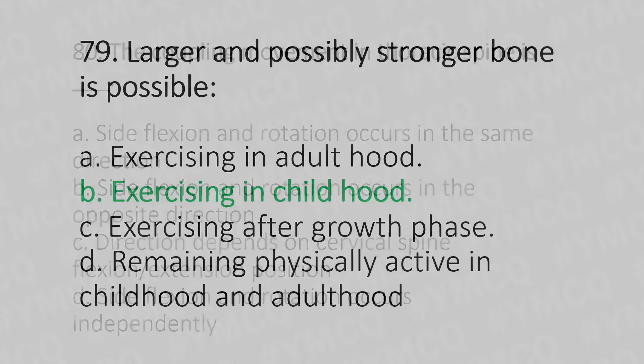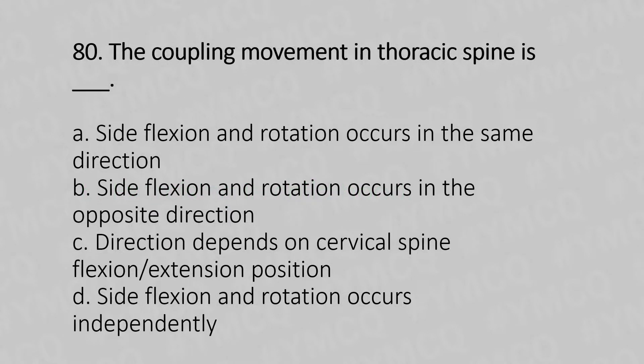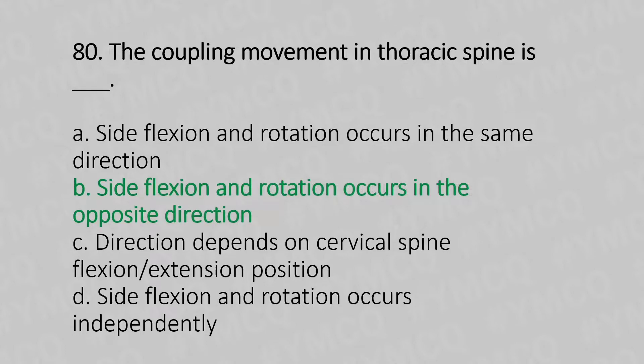Moving to our 80th question. The coupling movement in thoracic spine is: Option A, side flexion and rotation occurs in the same direction. Option B, side flexion and rotation occurs in the opposite direction. Option C, direction depends on the cervical spine flexion or extension position. Option D, side flexion and rotation occurs independently. And the answer is Option B, side flexion and rotation occurs in the opposite direction.